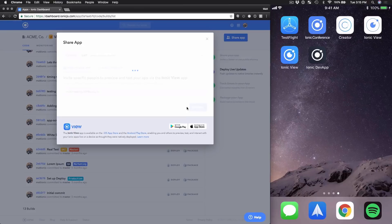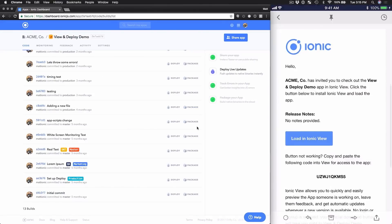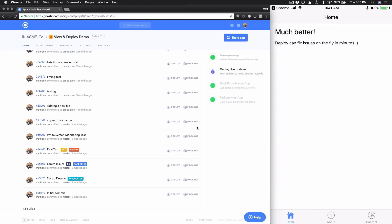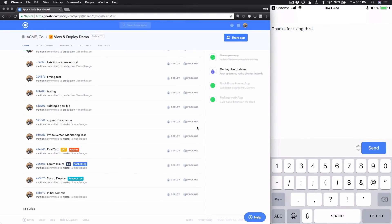With IONIQ Pro you can easily share with friends, testers, colleagues, clients and more, just as easy as sending a simple email. They can send you feedback and you can view all of that feedback right in the IONIQ Pro dashboard.